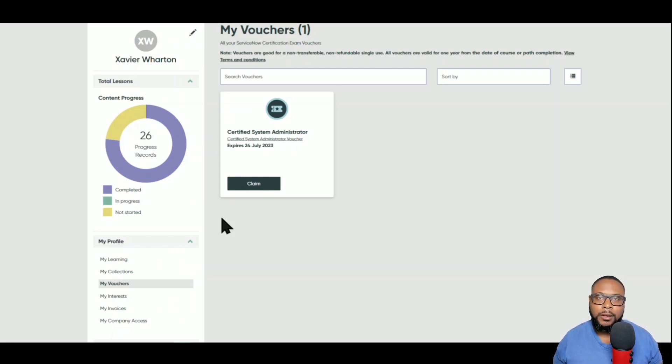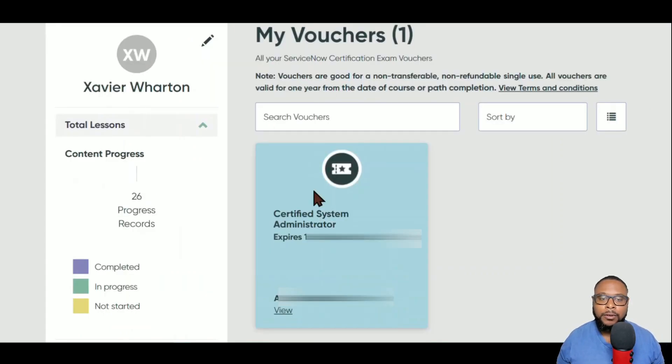On this screen, click that teal 'Claim' button to get your voucher. Once you've claimed it, you'll see a page that says 'Certified System Administrator' along with the expiration date — one year from when you claimed it. Below that, which I've blurred out here, you'll have your voucher number. You'll use that voucher number when you go to pay for the actual exam after you've registered and set a date.